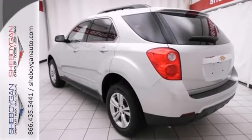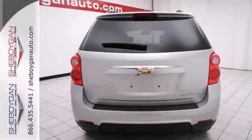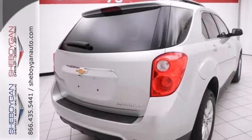Where are you going to stumble upon a nicer LT model at this price? Nowhere, because we've already looked. Come see it today.